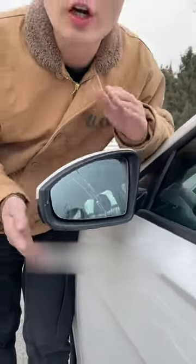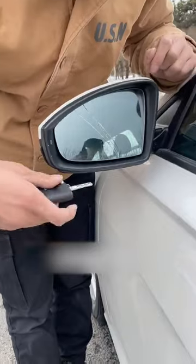Third, the rear view mirror on the car is broken. If you go to the 4S store for consultation, it's at least a few thousand dollars. In fact, we only need to gently pry under the rear mirror with the car key.